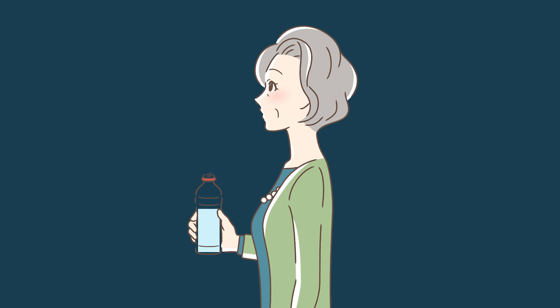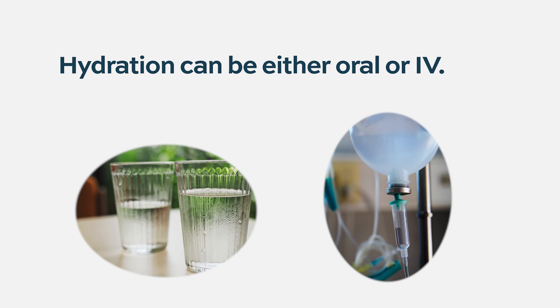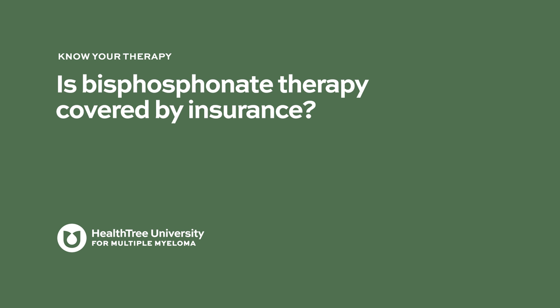Hydration is very beneficial before and after Zometa therapy, given its potential to cause kidney damage. For patients with mild kidney damage, hydration goes a long way in preventing further harm. Drinking fluids before and after is very useful. Sometimes patients receive IV hydration prior to the Zometa infusion and a little afterward — that is how I normally manage patients with borderline kidney issues.